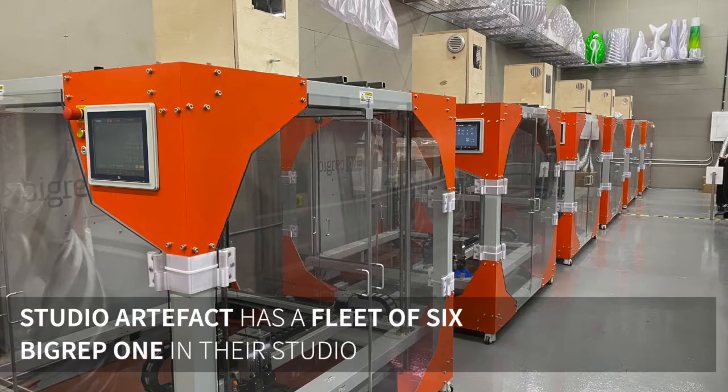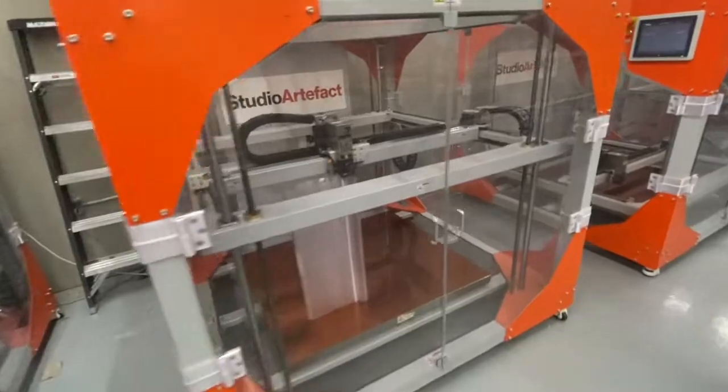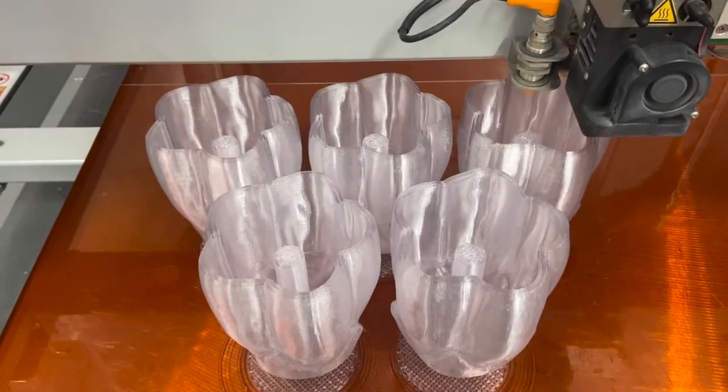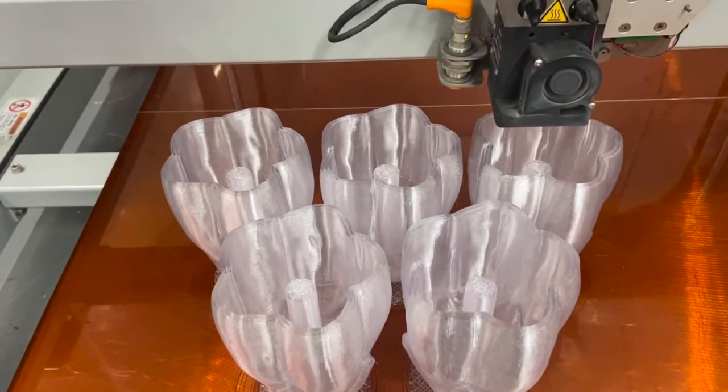The idea behind having six printers is to be able to supply the demand. We could print many variations of things, or we could print 24/7, whereas sculpting involves humans who need breaks and need to sleep. My big reps need a little bit of grease once a year and they just run non-stop.